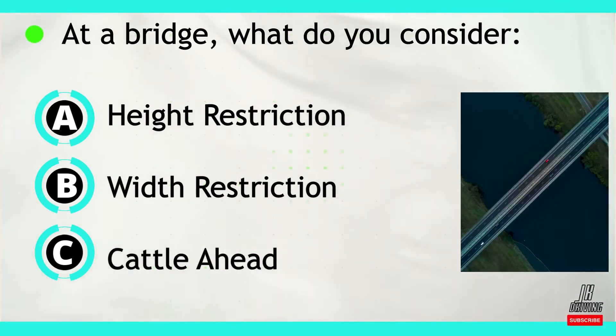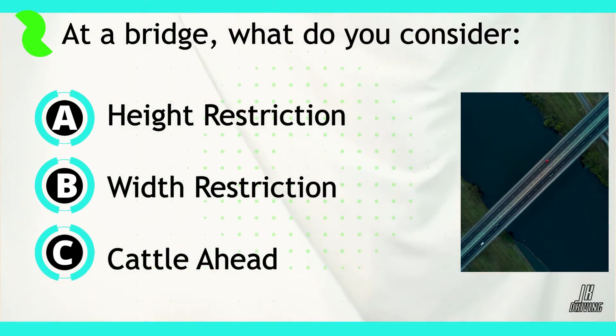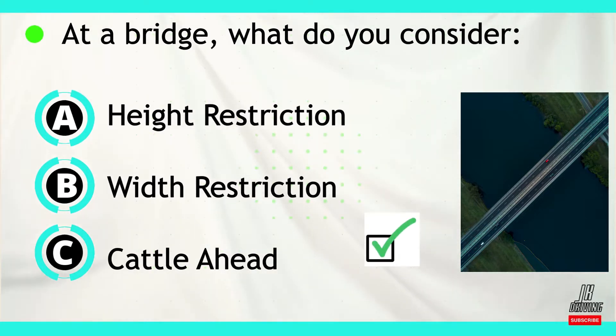Question number three. At a bridge, you consider A, the height restriction; B, the width restriction; or C, cattle ahead. The correct answer is B — width restriction.